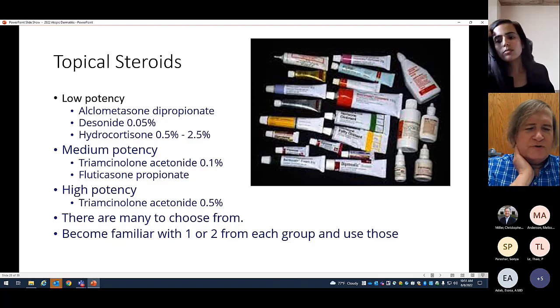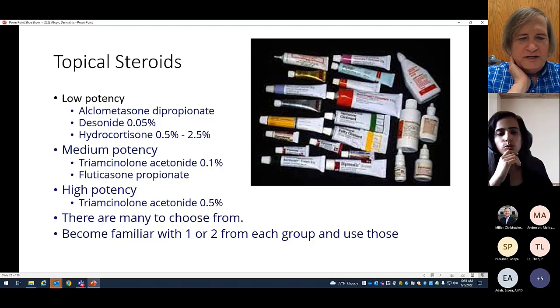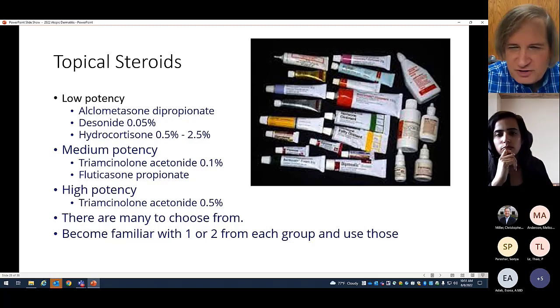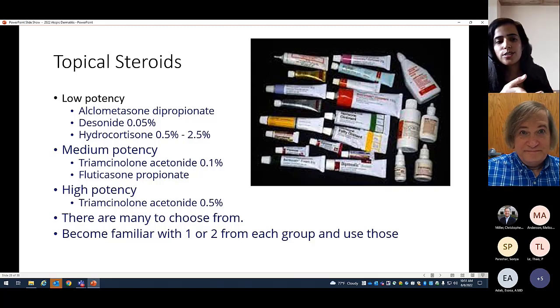One common pitfall of treatment is not using a strong enough potency topical corticosteroid. If you just stick to low potency, parents get frustrated because the child isn't getting better. If a kid comes in using 1% OTC hydrocortisone, you can at least bump them up to 2.5% and it'll still be low potency. My recommendation is to become familiar with one or two steroids from each group and just use those — families end up with six or seven different tubes and have no idea which to use or where to apply them.